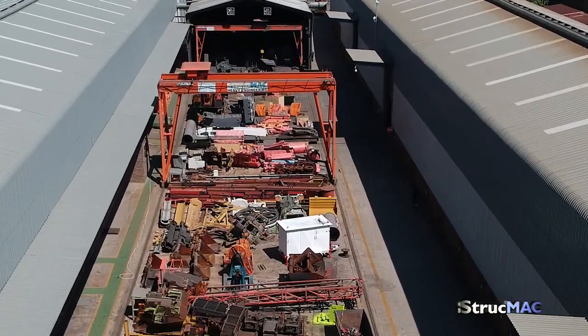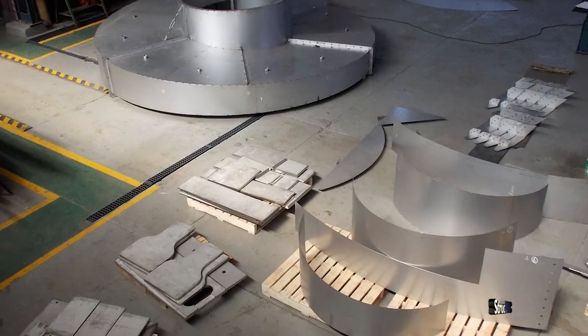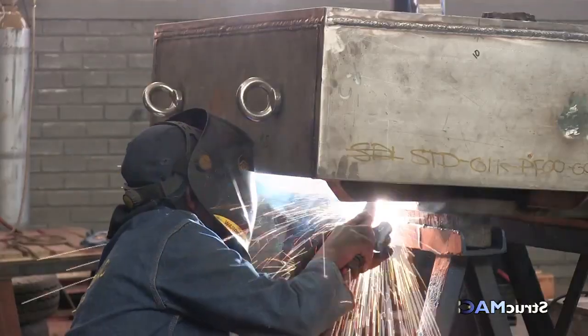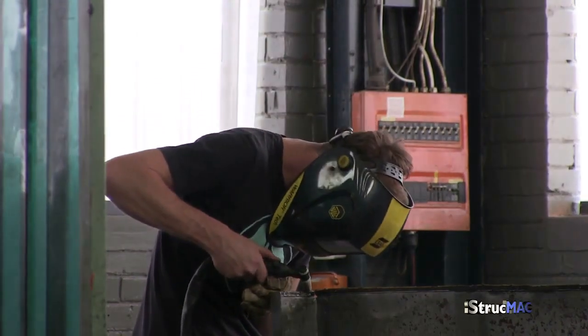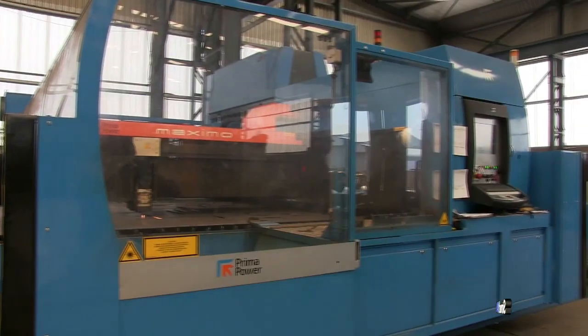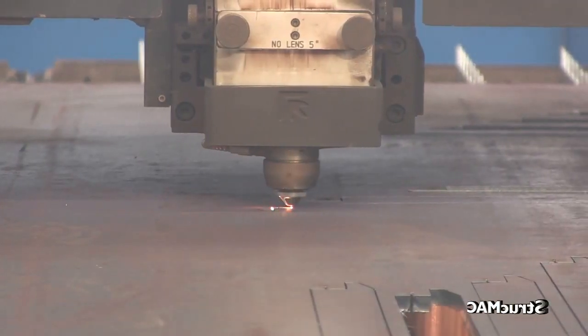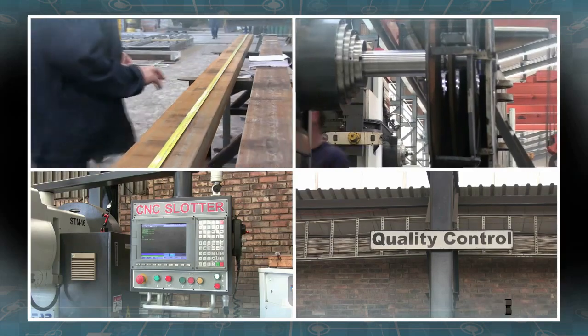Strucmec's facilities include machines for high-frequency stress relieving, a division that specialises in stainless steel fabrication, CNC profile cutting, laser cutting up to 25 millimetres in stainless steel, and milling and conventional turning.